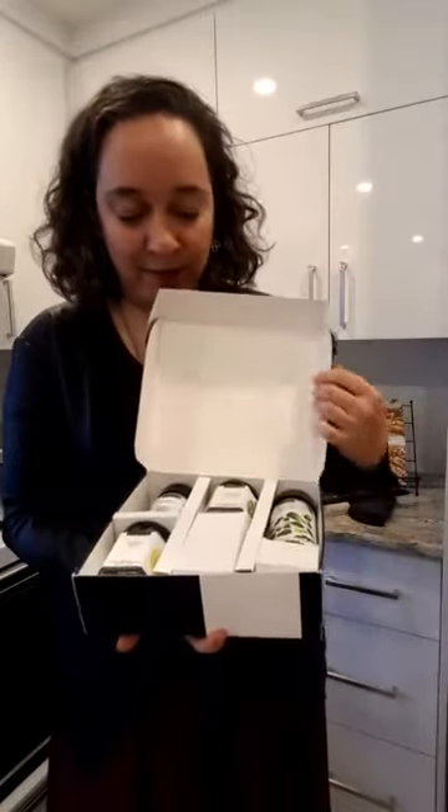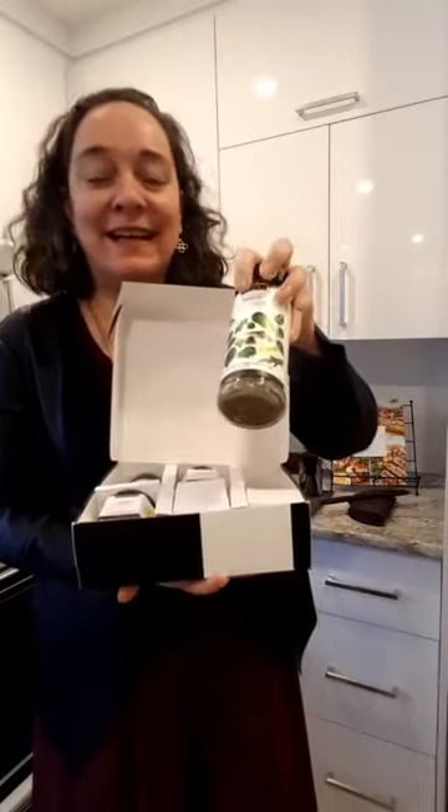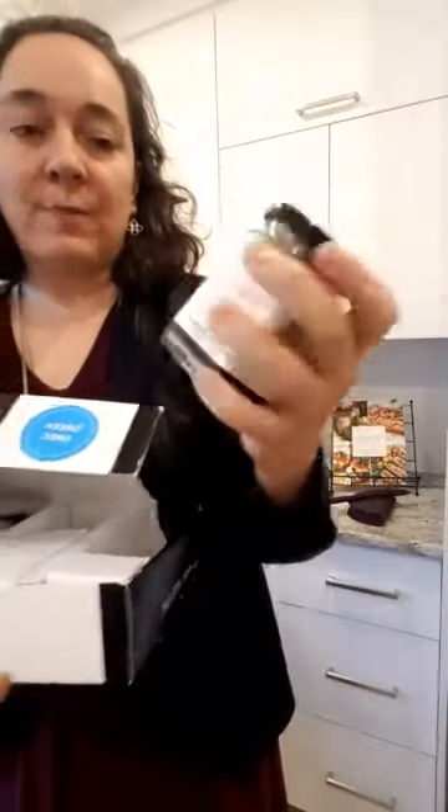These are the products I'll be using today. There's the Greek dressing — you can use this jar forever, make Greek dressing or marinate vegetables. In our Greek collection we also have a spinach dip, which is yummy. There are recipes on the jar and thousands more on the website, and you can also just create your own.